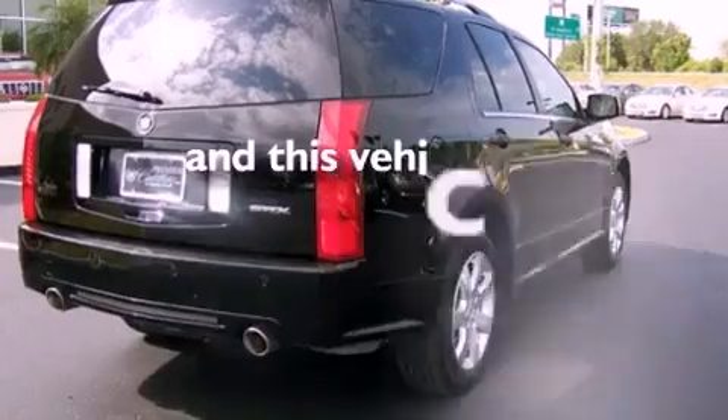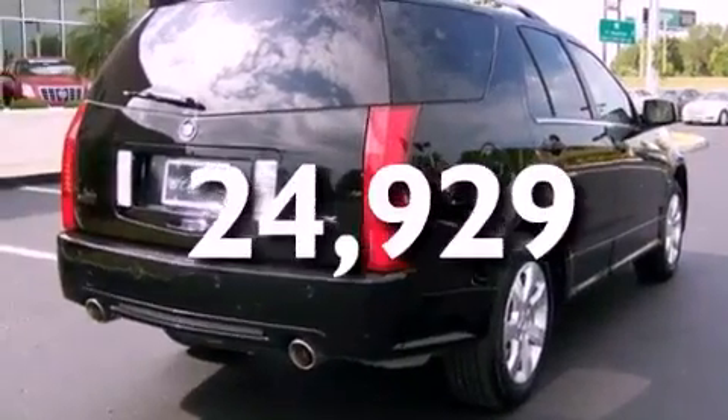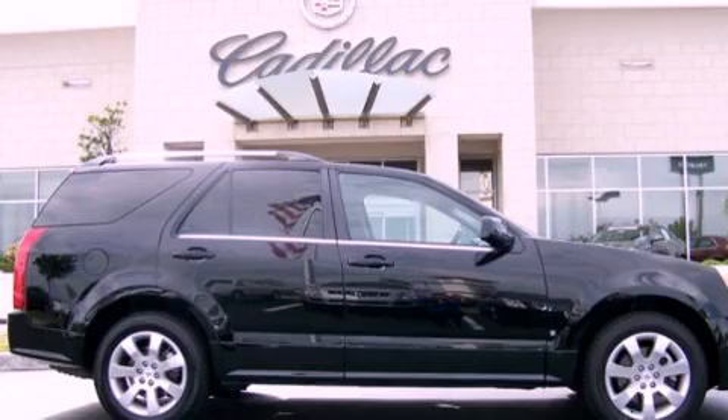This vehicle has less than 25,000 miles. Call now to find out how you can own this breathtaking vehicle.